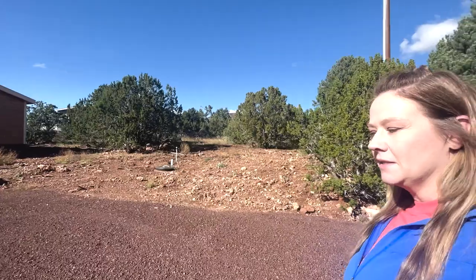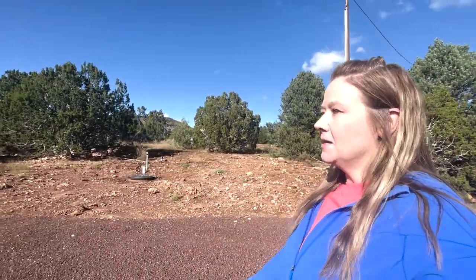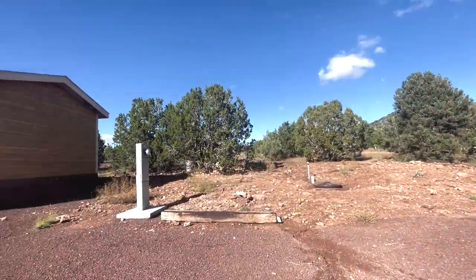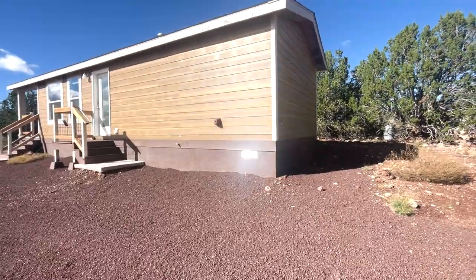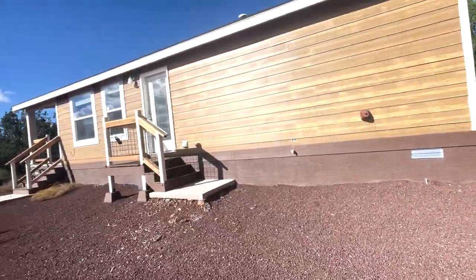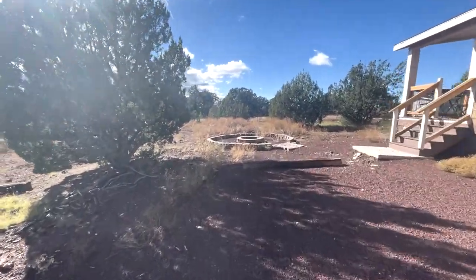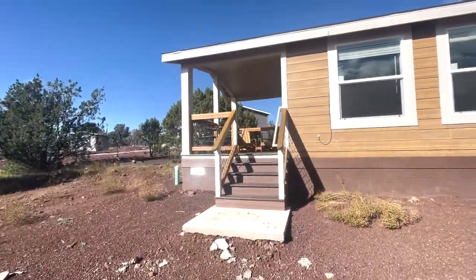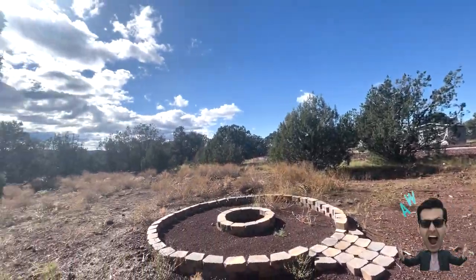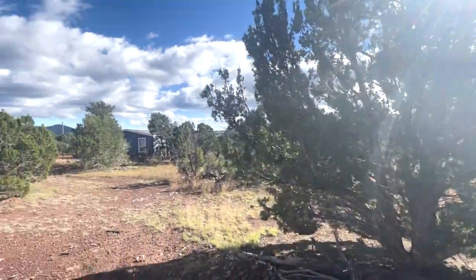Now we're at another adorable little tiny home, still in Williams — very close to the interstate and very close to the Grand Canyon. I think this is just absolutely adorable. It looks like it sits on about a half acre. It looks like it's been site-built and the foundation looks secure. There's a cute little fire pit out there. You're still very secluded with lots of space just to be on your own without any neighbors interrupting you. If you're looking for the country life, Williams is the life for you.